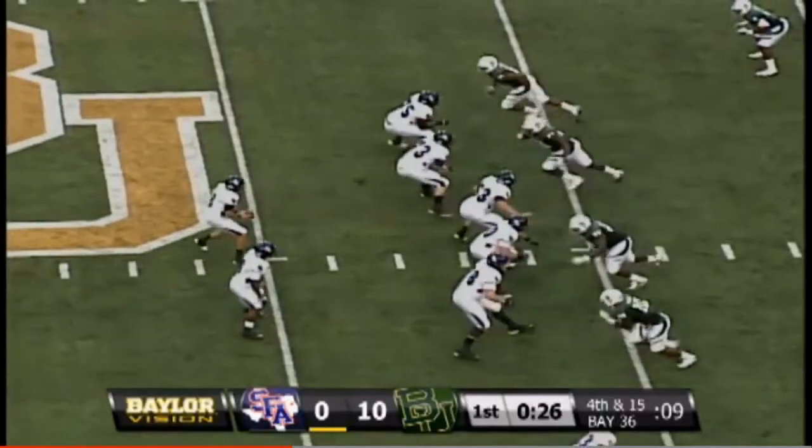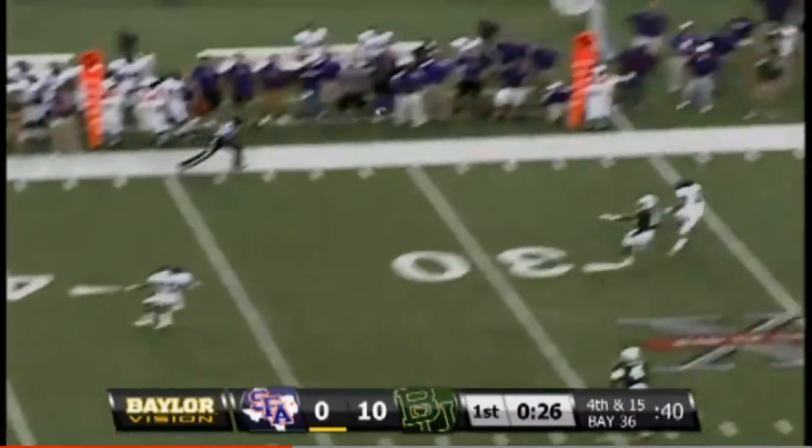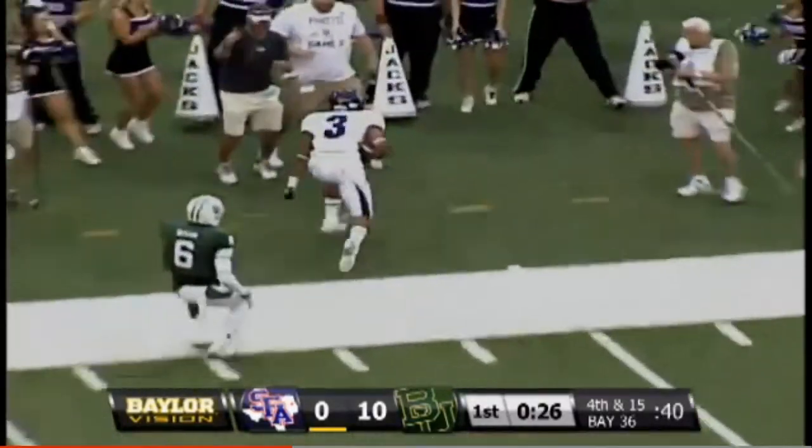Not shy about going for it — delay of game, offense. They appear to be going for it on fourth and 14. Attaway, hit as he throws — pass left sideline is caught.